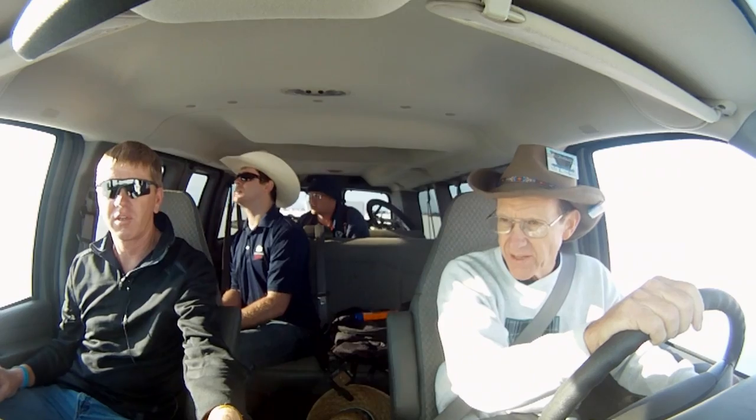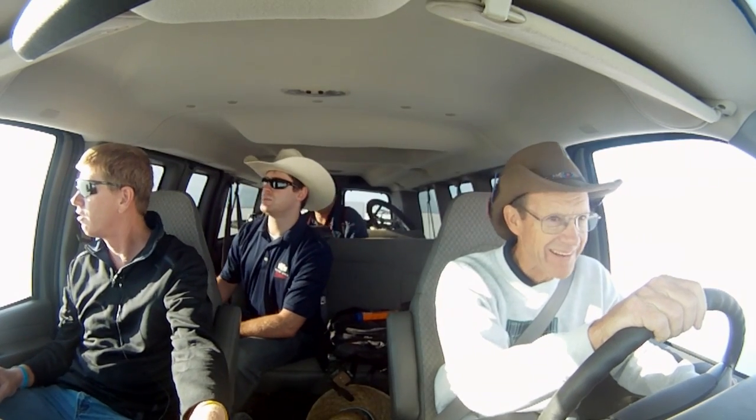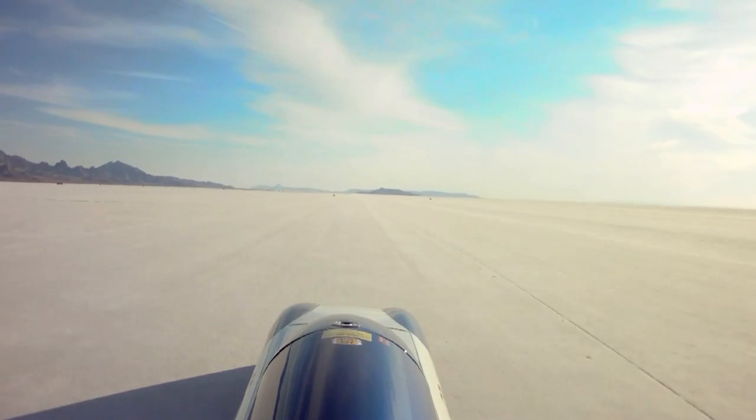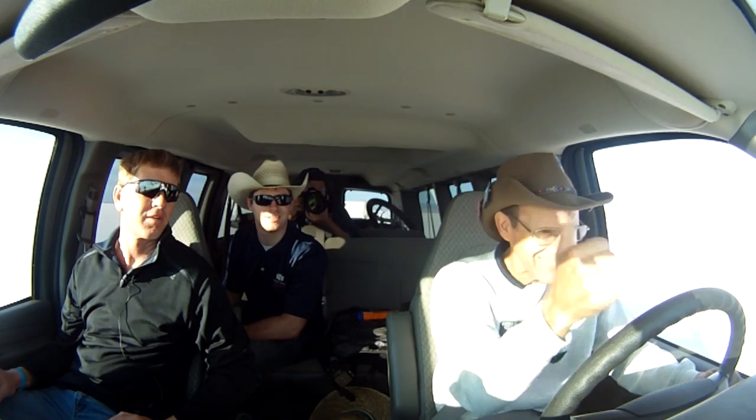This is so nerve-racking. Good smooth run. Looks like they're getting that car well sorted out. An average record qualifying speed for the BYU electric car: 155.799 miles an hour.